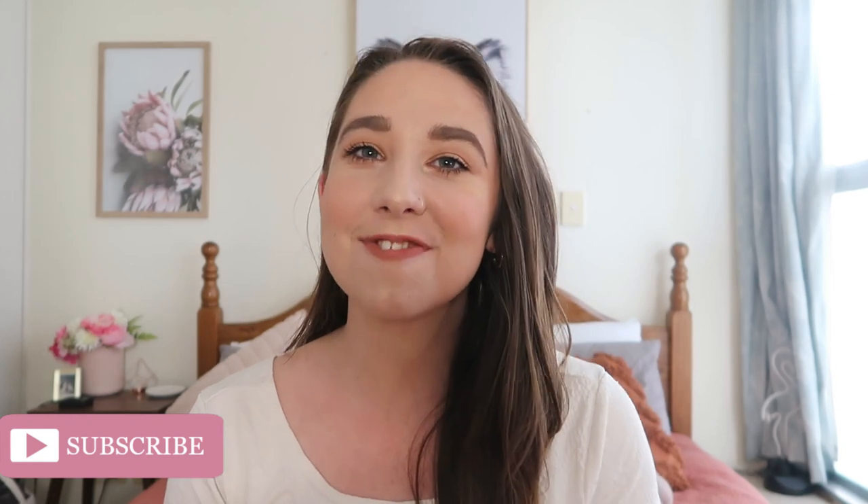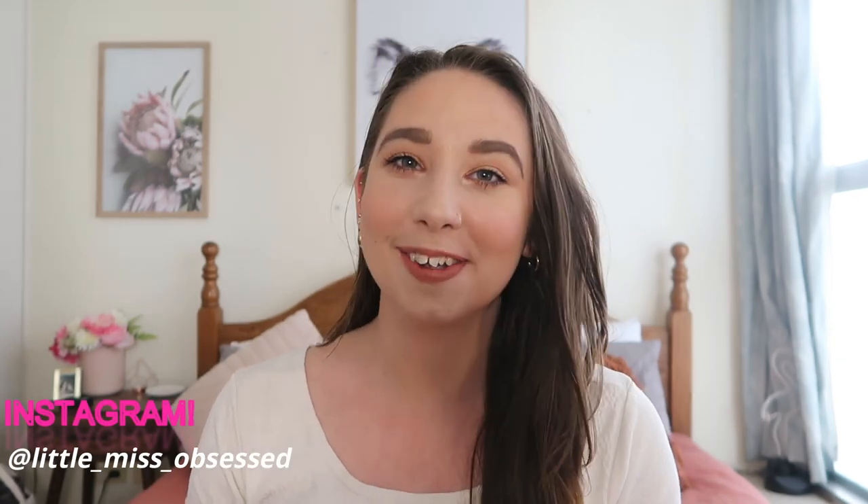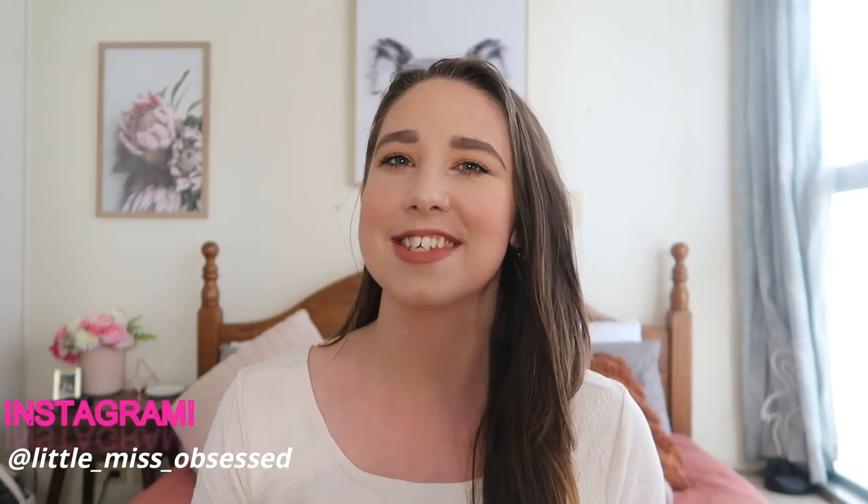Hey guys and welcome back to my channel. As you can see by the title of this video, this is all about my piercings. I have quite a lot — 16 I'm pretty sure. A lot of them are on my ears, but other than that I have my nose and my belly button.